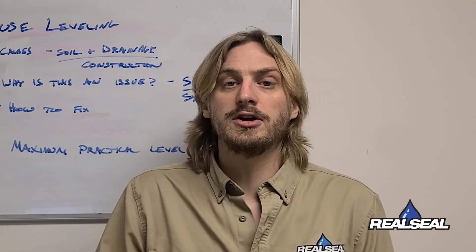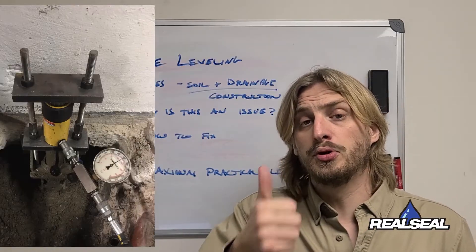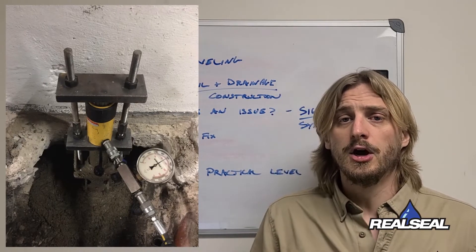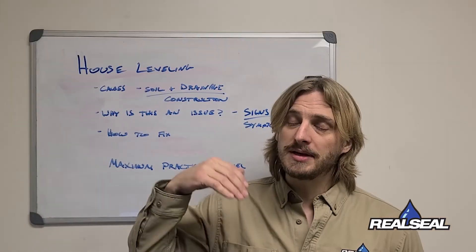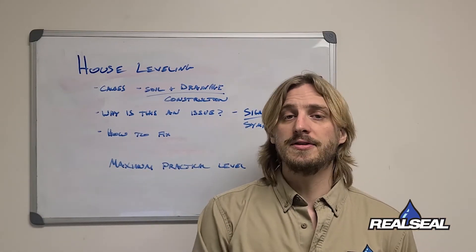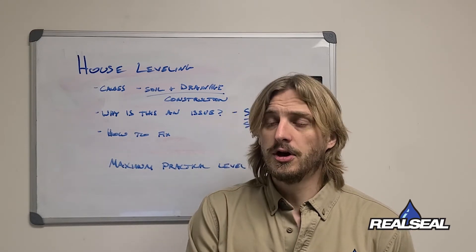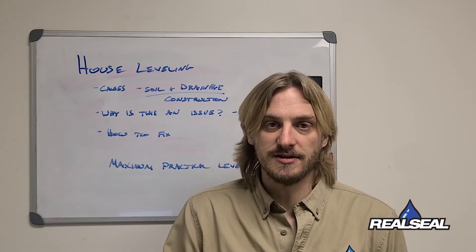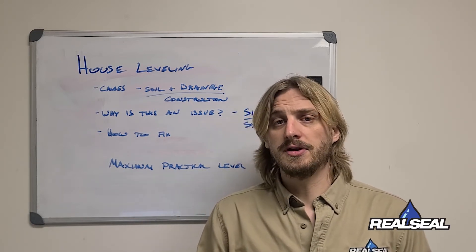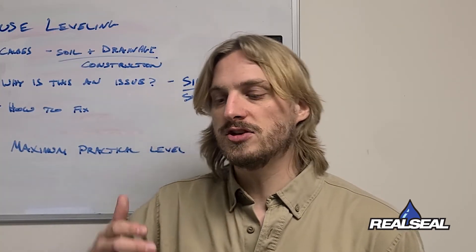Getting into how we fix it — we have a few really good methods to fix it permanently. First, we've got push piers, which are the most common. We use the pressure and weight of the home to hydraulically press piers underneath your foundation until we either hit supportive enough strata soil or bedrock — basically like putting your house on stilts.